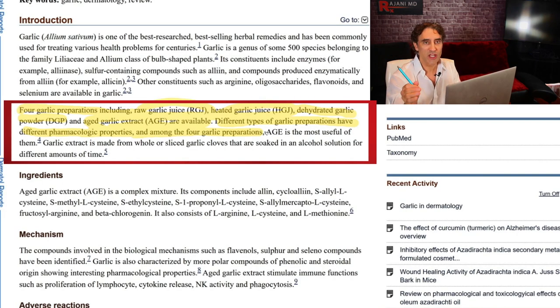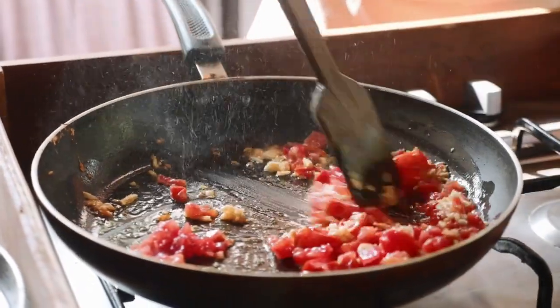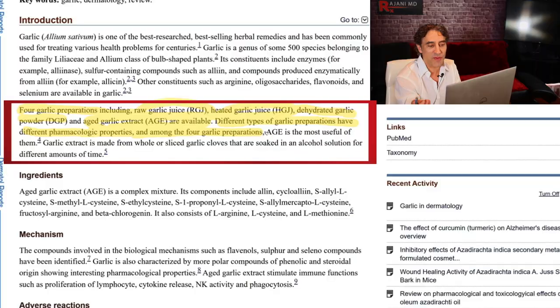These different types of garlic preparations have different pharmacological properties. It's important to know this because when we heat something, the proteins change, the glycation changes, the antioxidant properties change. We see this with blood products like plasma — heating PRF gel changes the albumin in the blood and gives it different properties when we inject it back. The same applies to what we cook with. Tomatoes are another example — slightly heated tomatoes seem to have more antioxidant effect. The aged garlic extract is the most useful of all of these.